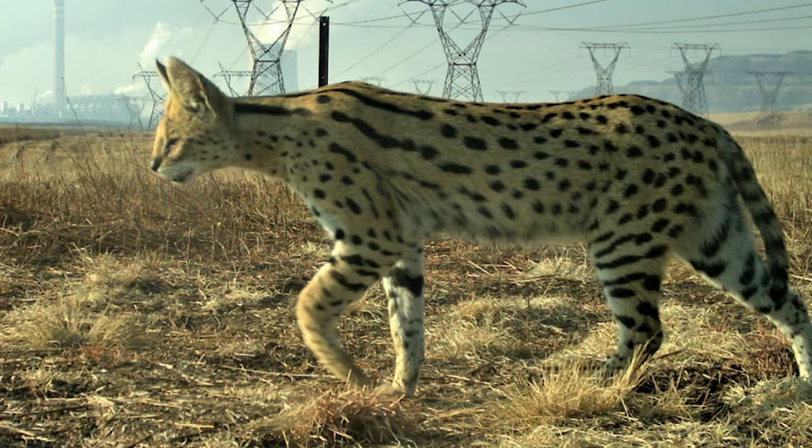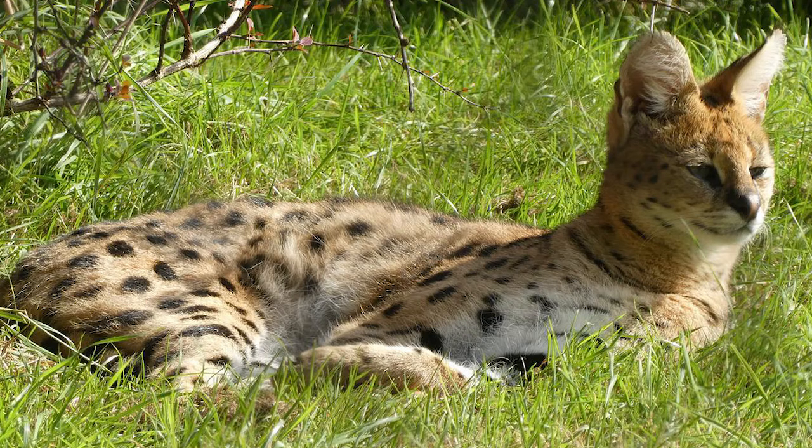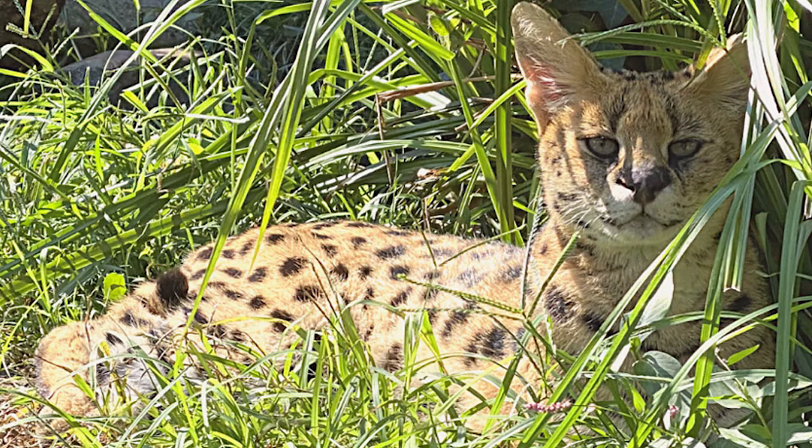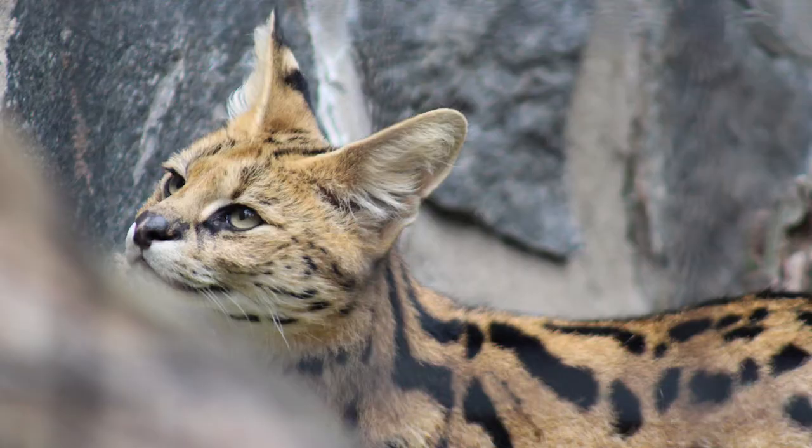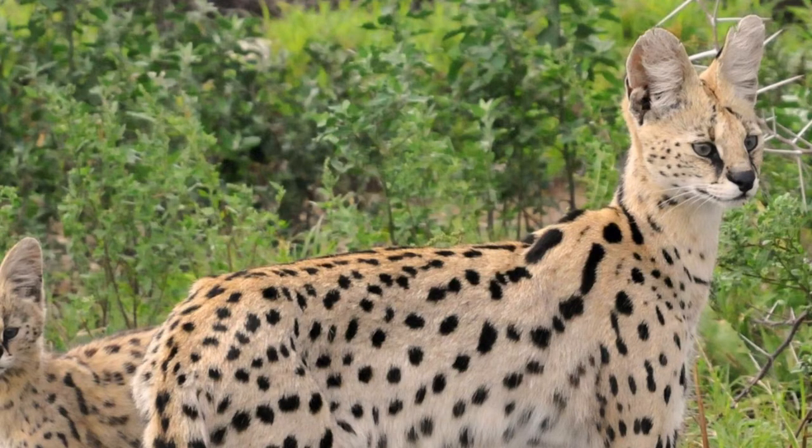Servals are not dangerous to humans — they are generally friendly. However, they can become more of a threat to their owners if they are not treated well. The serval is a carnivorous creature that preys on rodents, insects, small birds, reptiles, and frogs.